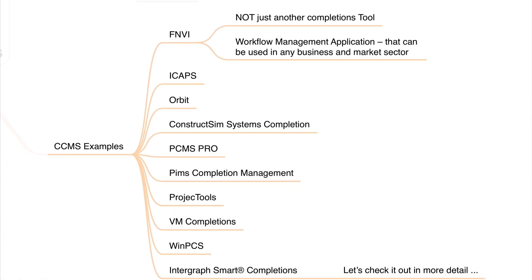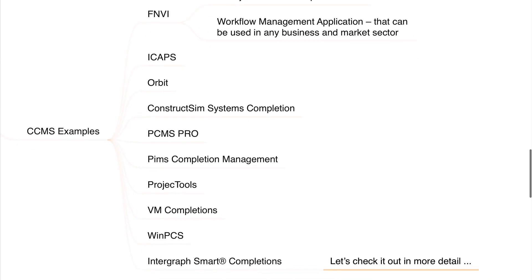Let me give you a few examples of existing CCMS systems. For example, there is the system by a company called FNVI. This is not just another completion tool — it's a workflow management application that can be used in any business and market sector. We have the system ICAPS, a tool developed by Total. Maybe you know Orbit or Construct Sim Systems Completion. PCMPro is another system, PIMS Completion Management, Project Tools, VM Completions, WinPCS, and last but not least, Intergraph Smart Completions.